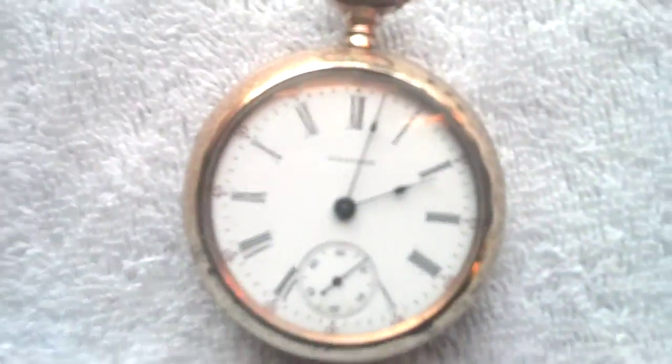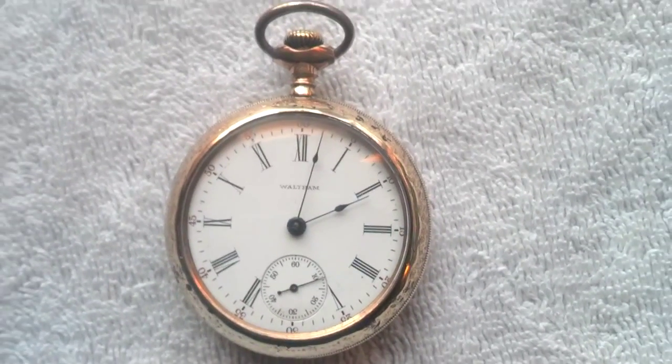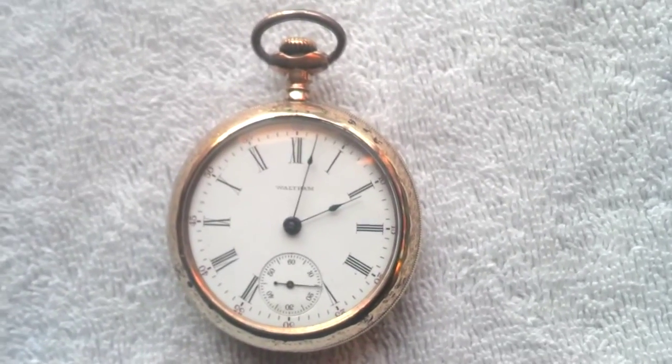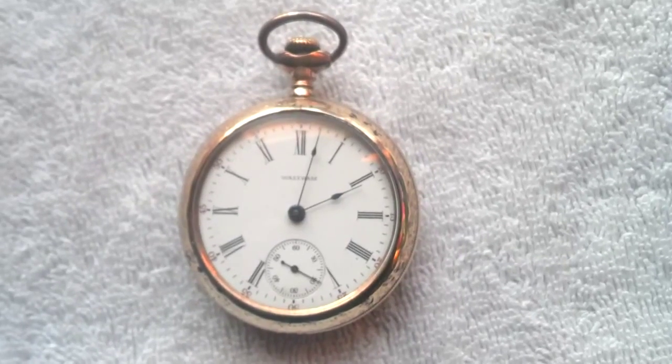Let me ask you, how much did you pay for this piece? I paid 500 bucks for it. Really? Did pretty good. I would put a retail value of $1,600 on this piece.